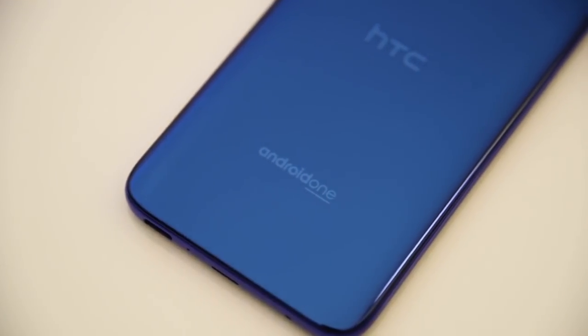For customers in Europe and the rest of the world, there's another unique dimension. The U11 Life is our first Android One device. Android One on the U11 Life delivers a simple, clutter-free experience that means you build a device exactly how you want. With Android One, you get the best of Android from the start — easy access to your favorite Google apps and experiences like YouTube and Google Assistant, with only the essential apps built in. Regular security updates and Google Play Protect are all built in, so your phone is clean, fast, and always performing at its best.